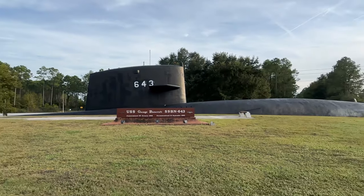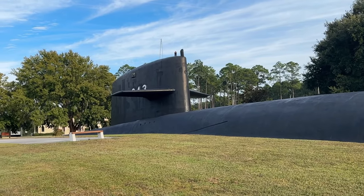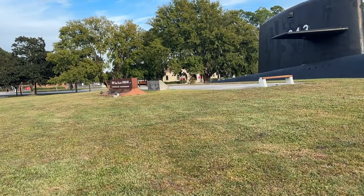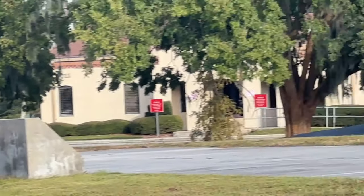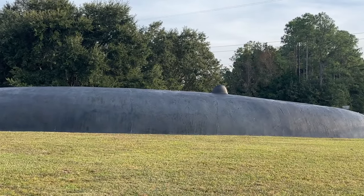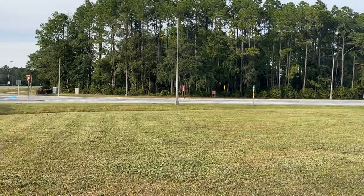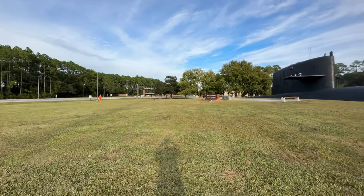We are at Kings Bay Naval Base — the submarine base right on the Florida-Georgia border. And that is the USS George Mankoff. This is the Franklin Gate, and the Franklin Gate is closed on the weekend. That is why we are doing this today, because today is Sunday and there is nobody here.